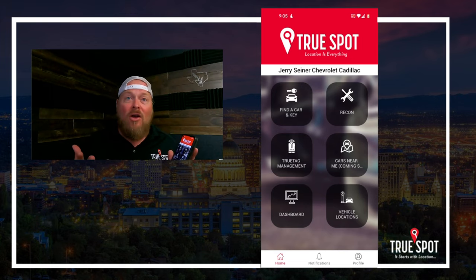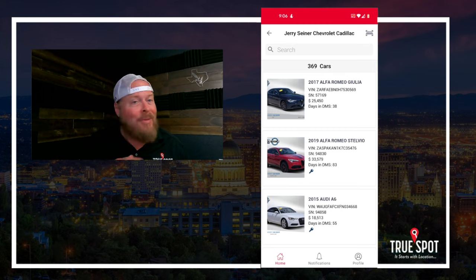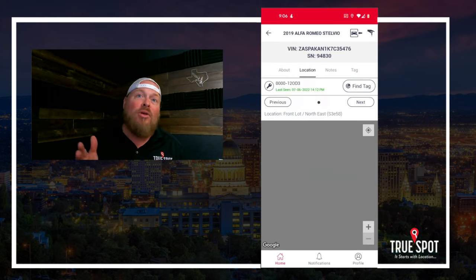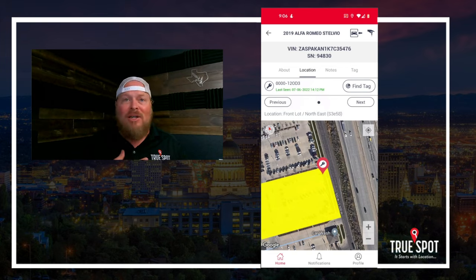The first thing we're going to do is run a search — hit that 'Find a Key and Find a Car' button. Once you're on that screen, it presents you with all of your inventory, whether tagged or untagged. If you don't see a key or car icon next to it, it hasn't been tagged. For example, this 2017 Alfa Romeo hasn't been tagged, but this 2019 Alfa Romeo underneath it has had the key tagged. If I jump into it, it shows me where that key is living — right now it's out on the front lot in the northeast corner, telling me the key is with a person out there.